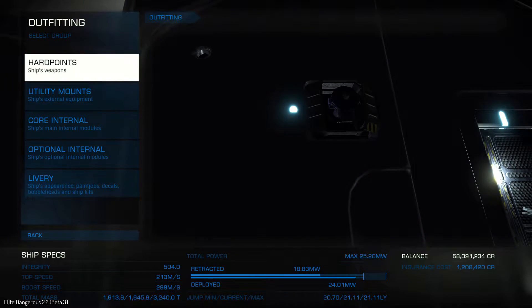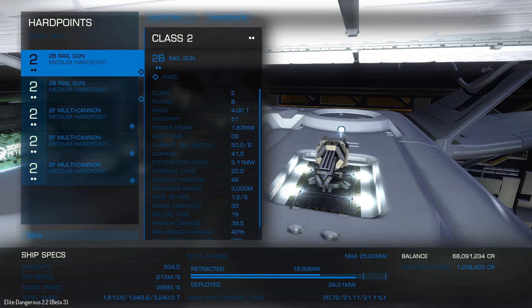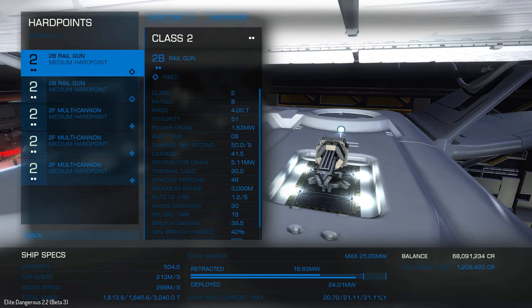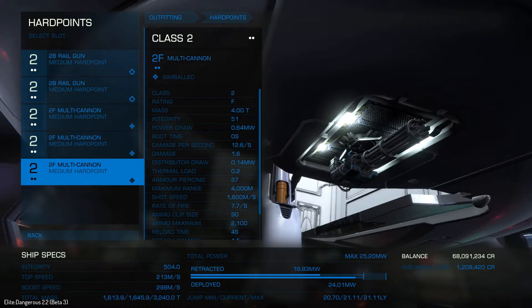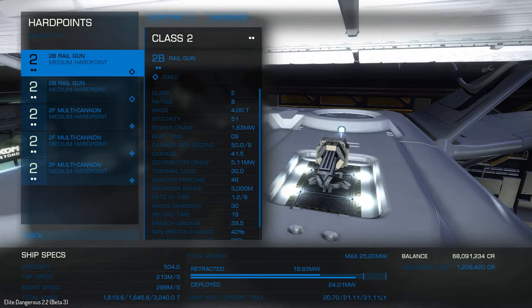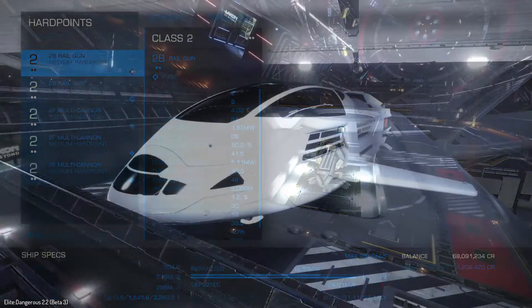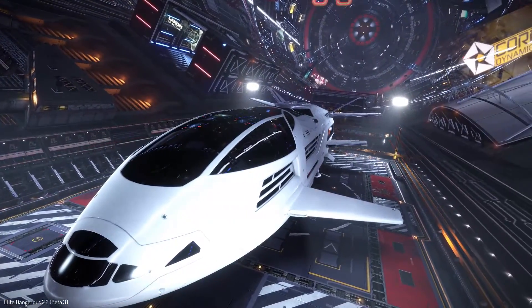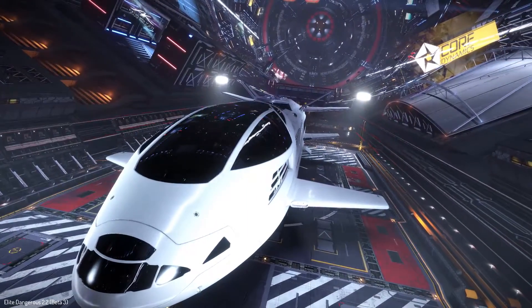Above and beyond that, we've got the hard points and there are five medium sized hard points. I've decided to put two rail guns on the top and three multi-cannons down on the bottom. Between the A-rated size 6 shield generator, the shield boosters, the point defense, and the chaff, I think this thing can defend itself quite well. Obviously you can set it up however you please — this ship is quite capable of taking care of its own. I think it's gorgeous.